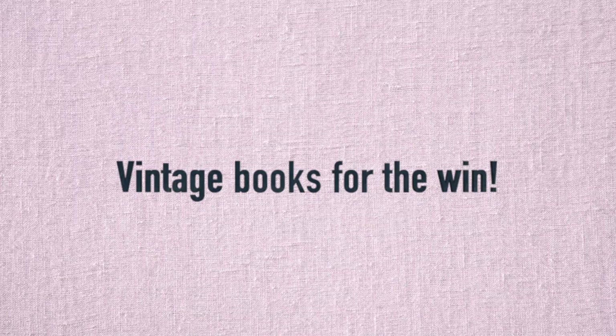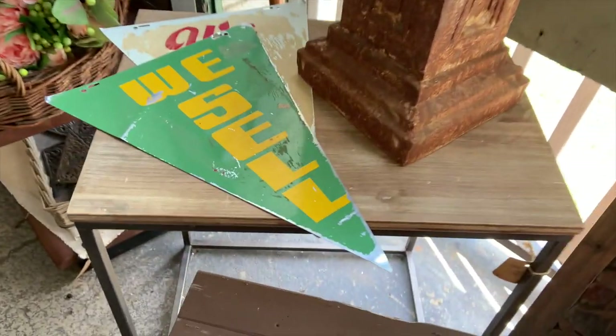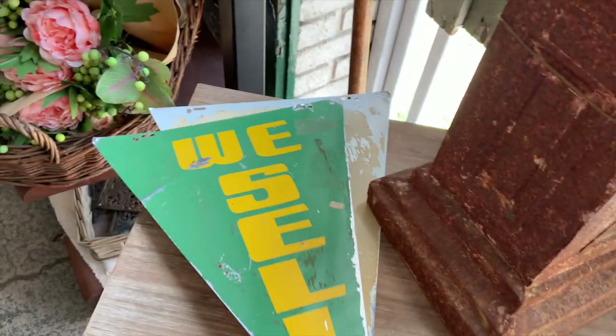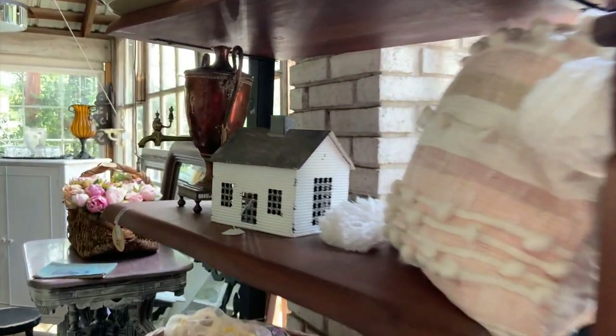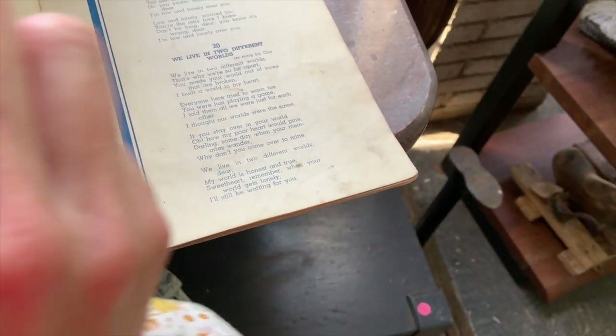I am newly obsessed with altered books and I think they are super fun crafts, so vintage books are always something I'm looking for when thrift shopping. There are all kinds of uses for vintage books: you can take them apart, reuse the covers to create a new book, create an altered book, or use the pages for a variety of reasons. You can also just preserve them because they are so beautiful.